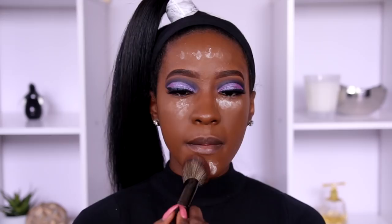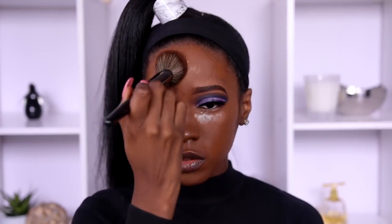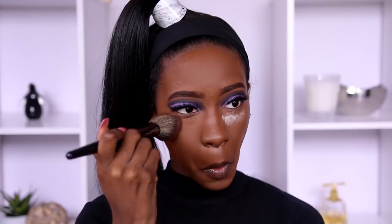Now I'm going to use this Black Opal concealer. Then I'm using the NYX Matchstick in Espresso to contour my face — even though I prefer a powder contour, you all get the point.